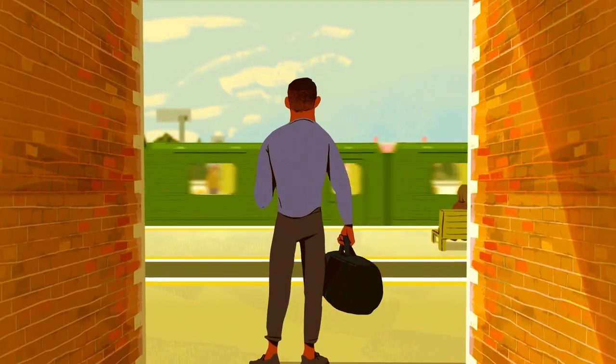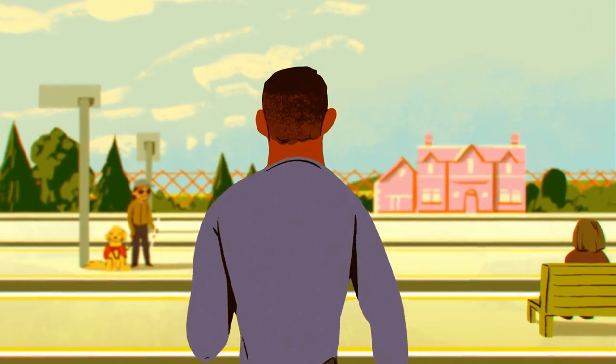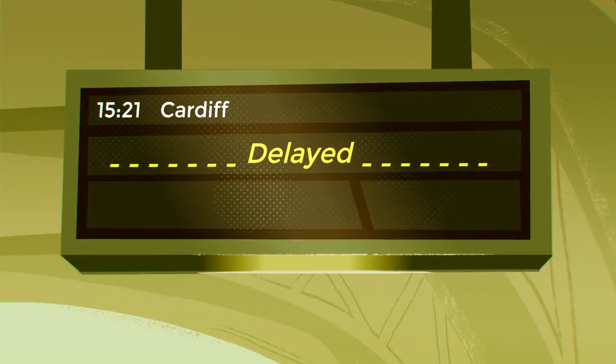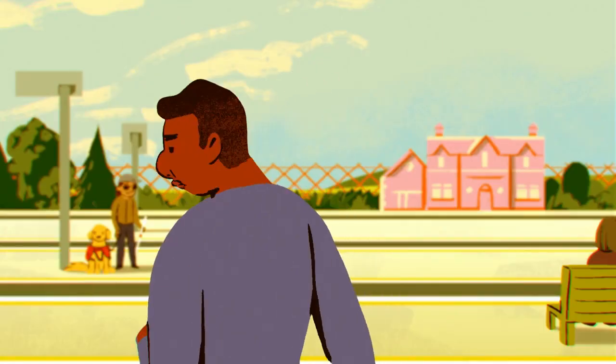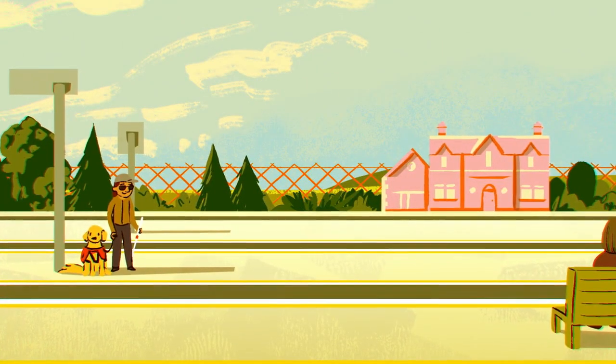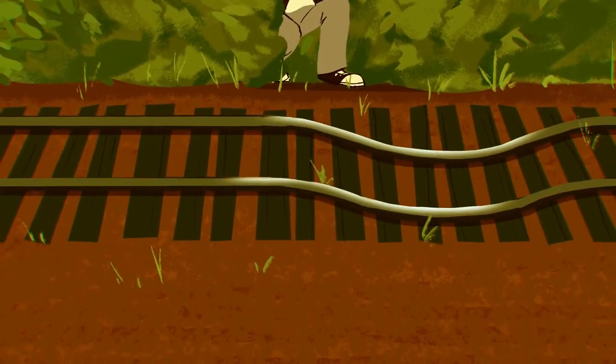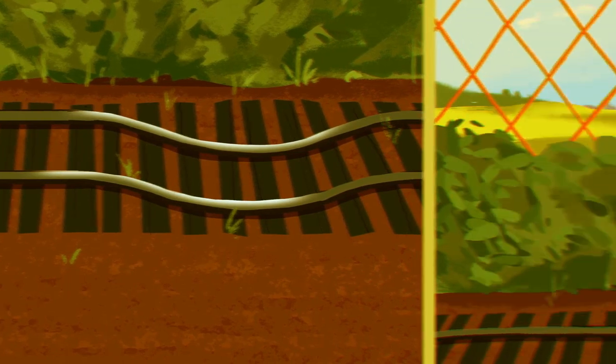We know delays are frustrating, and we do everything we can to avoid them. But when they do happen, here's what we do to resolve the issue and keep you informed. An incident can be many things, from a trespasser or a buckled rail to a fallen tree blocking a line.